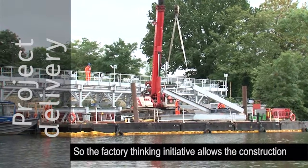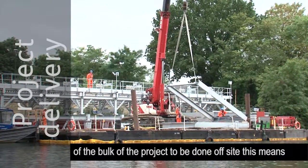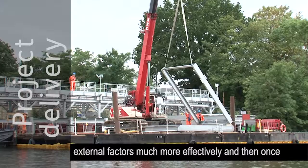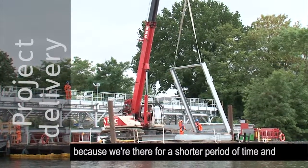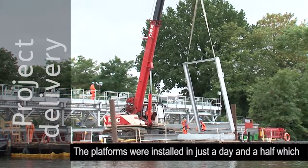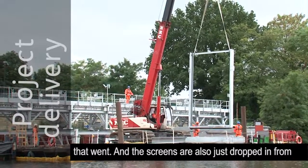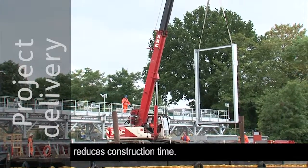The factory thinking initiative allows the construction of the bulk of the project to be done off-site. This means it's a much safer environment; we're able to control external factors much more effectively, and once we come to site we have much fewer overheads because we're there for a shorter period of time with a much smaller impact on the surroundings. The platforms were installed in just a day and a half, which is really impressive. The screens are also just dropped in from a crane — they come to site pre-assembled, which again reduces construction time.